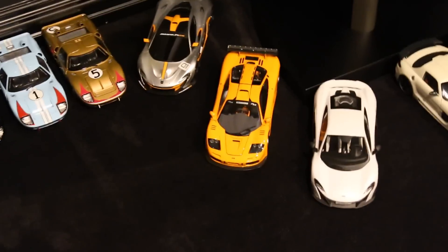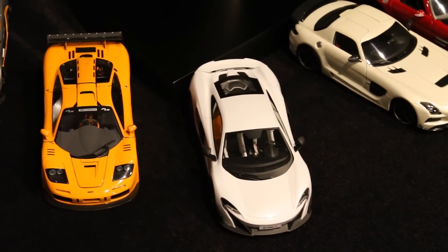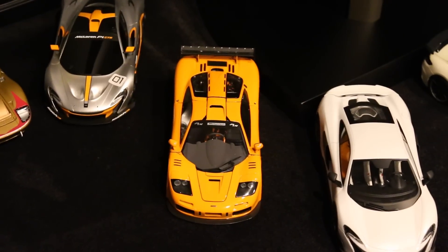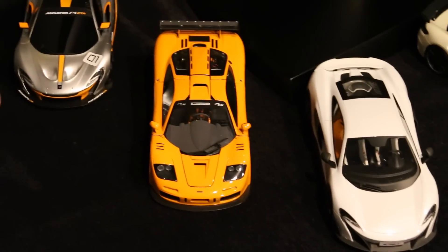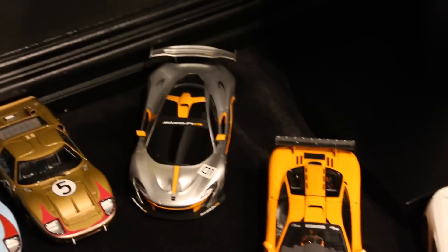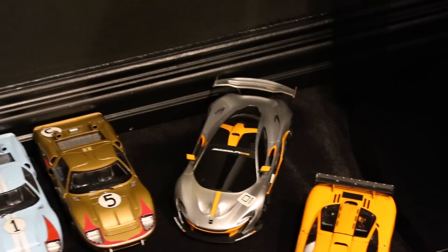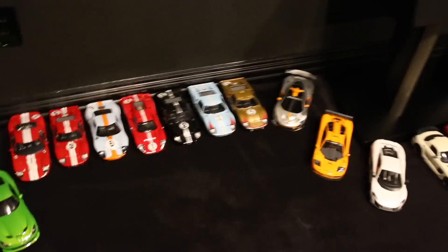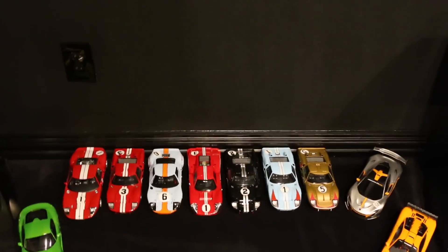Then we have three McLarens. There's a TSM 675LT in silica white — I made a review on that, so you guys can check that out. Then there's a TSM, or TrueScale Models, F1 LM. And then another TSM P1 GTR. You guys probably haven't seen some of these yet since I haven't made videos on all of them.